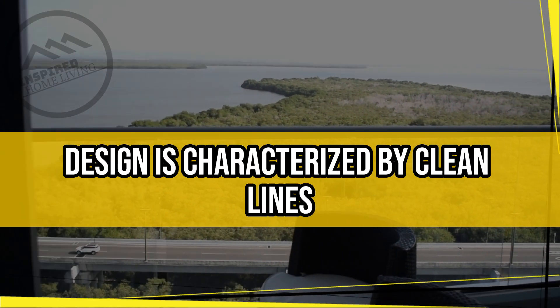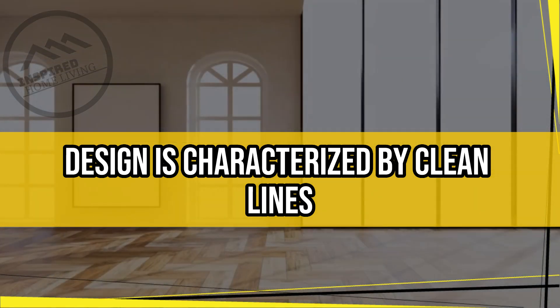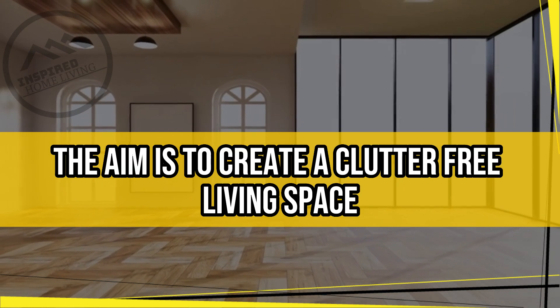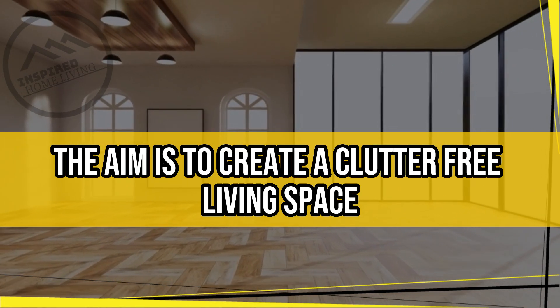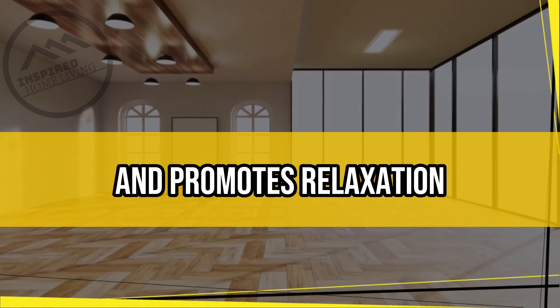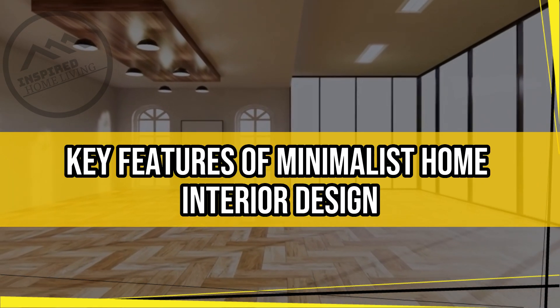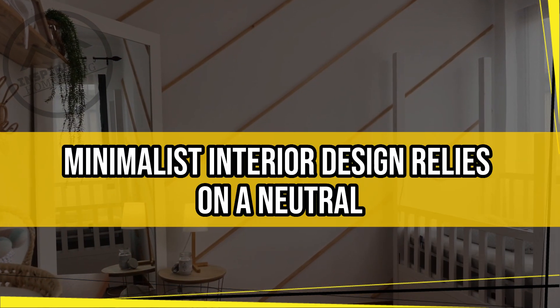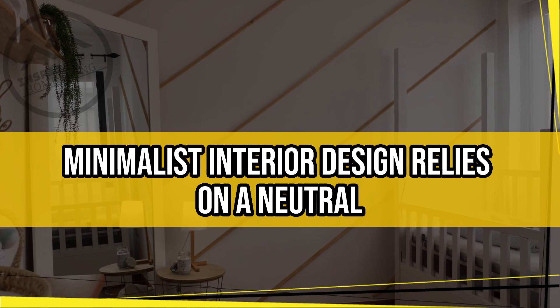Minimalist home interior design is characterized by clean lines, simple color schemes, and a focus on function over form. The aim is to create a clutter-free living space that is visually pleasing, easy to maintain, and promotes relaxation.